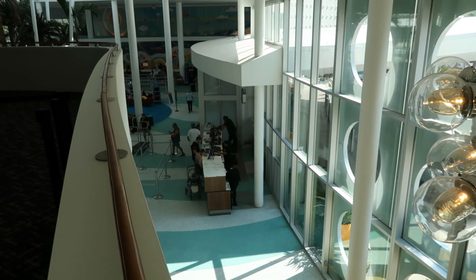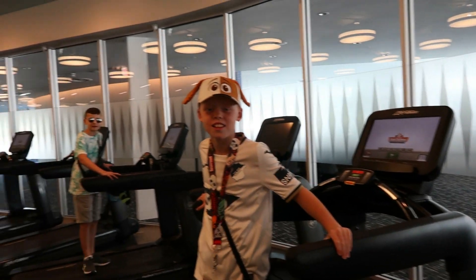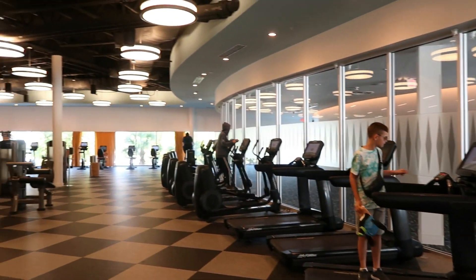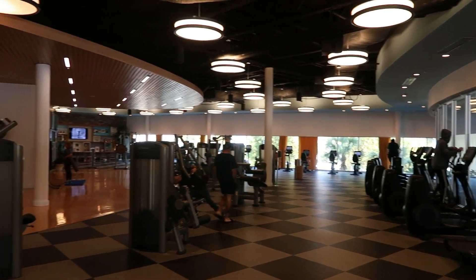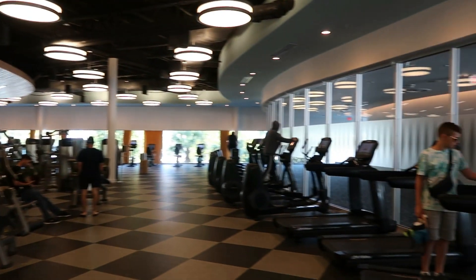We're standing on the balcony just up from reception. The gym area is here — as you can see there are treadmills and it's a fully equipped gym. We don't want to disturb people so we'll leave here quickly.